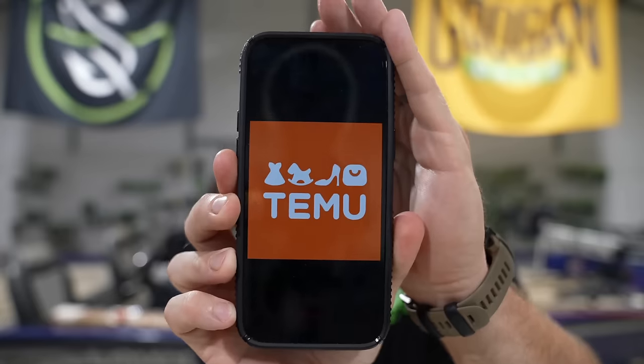What is up, guys! Welcome back to another video. I'm sorry I've been gone for a couple of weeks — I've been super busy running around, traveling like crazy. But I'm back now and today I'm going to be visiting my favorite new app, and that is Temu.